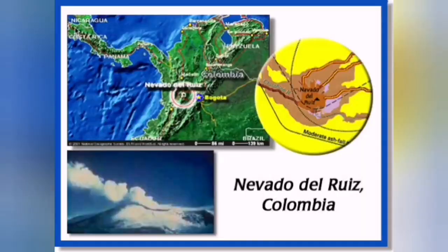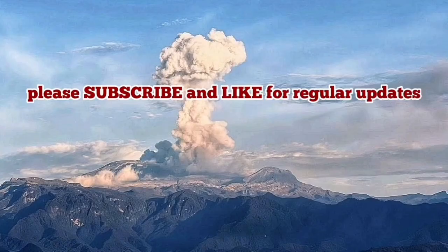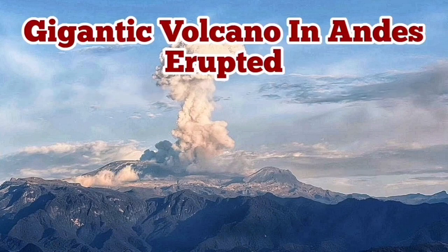It potentially can erupt very dangerously, as it did in the past. There is nothing that can stop it from erupting. In Colombia, it's part of the Indo-Pacific Ring of Fire — a very gigantic and dangerous volcano in Colombia.